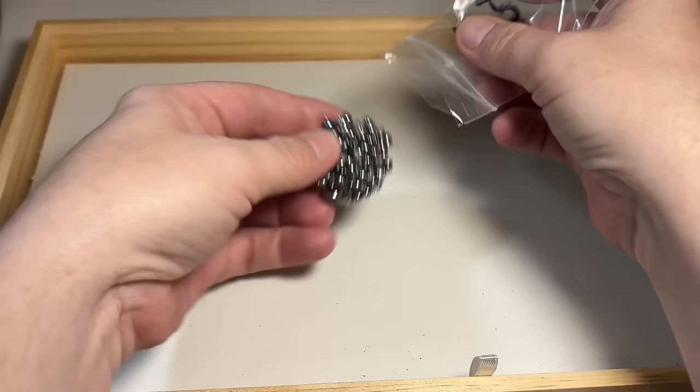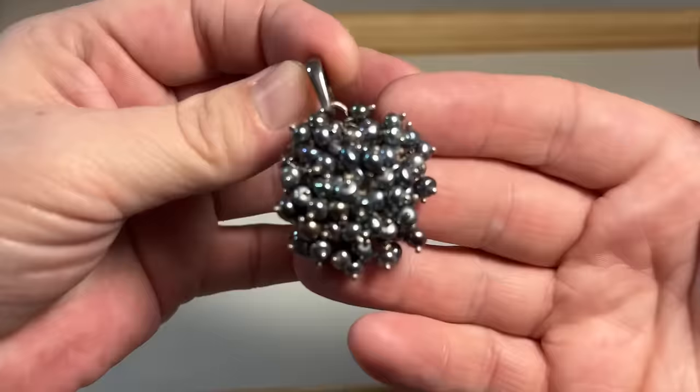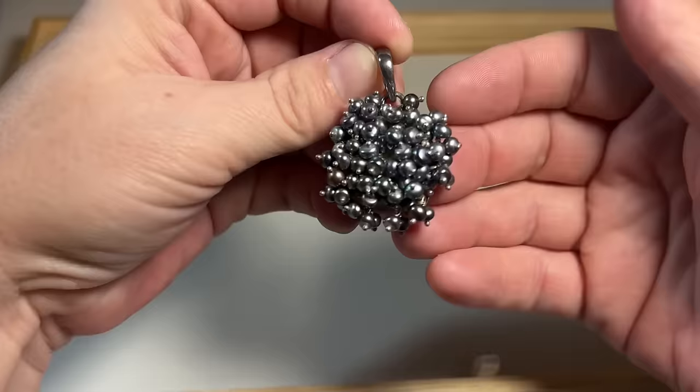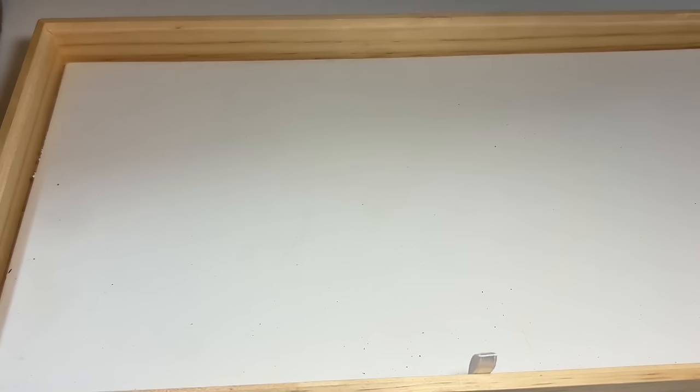It's a pendant — beautiful peacock-style cluster pearls, kind of cha-cha style dangle. I hope the color's coming through well. Beautiful peacock-style pearls set in 925. So pretty.